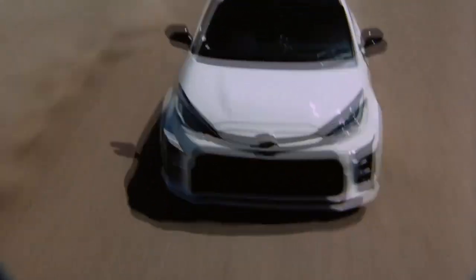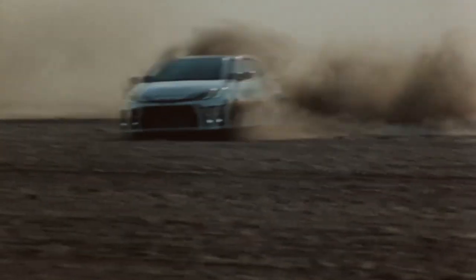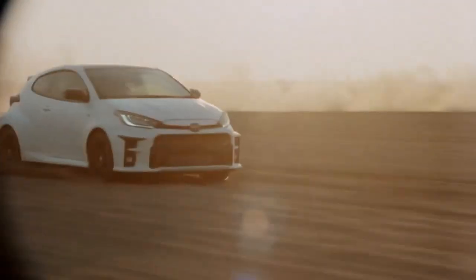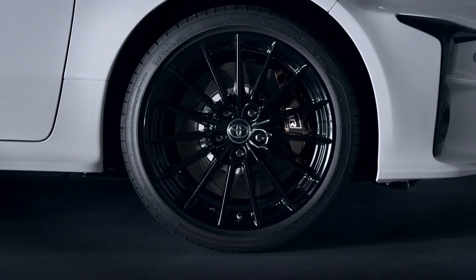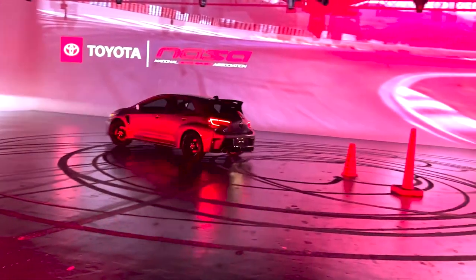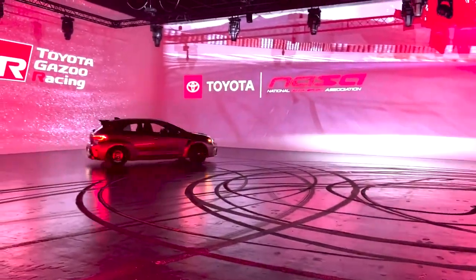But all was not well in the United States, as Toyota showed us the fruit of their labors and told us Americans that it would not be coming to our shores. But here in America, we could be a rowdy bunch, and we made it plain to Toyota: build us a monster hatchback, we are prepared to buy. Two years later, Toyota has revealed the new GR Corolla.